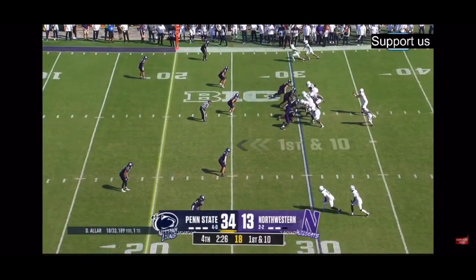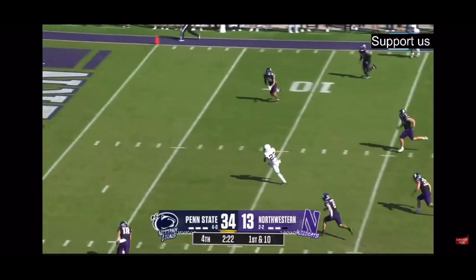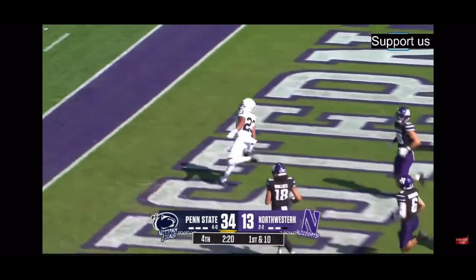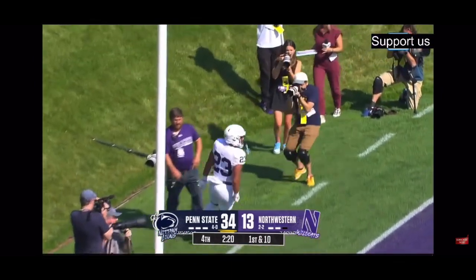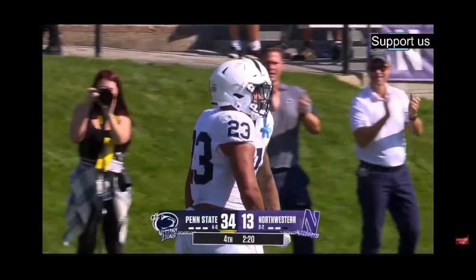On second down and goal to go, Mike Gursich raved about him yesterday, and his throw is right on the money — Trey Potts in the end zone for the second time today. He catches that pass, and Penn State extends their lead.